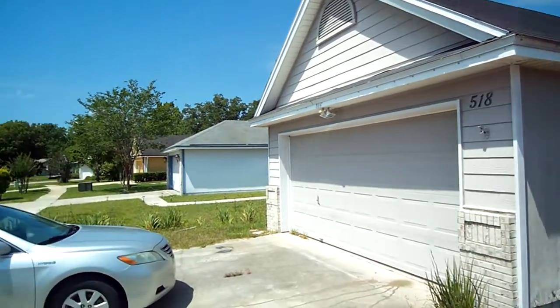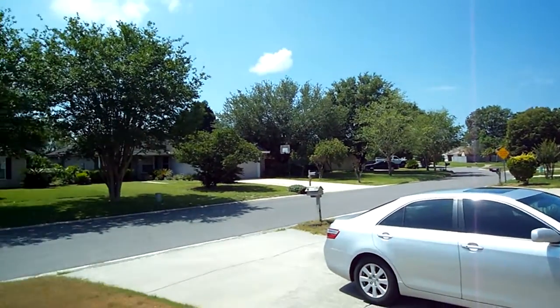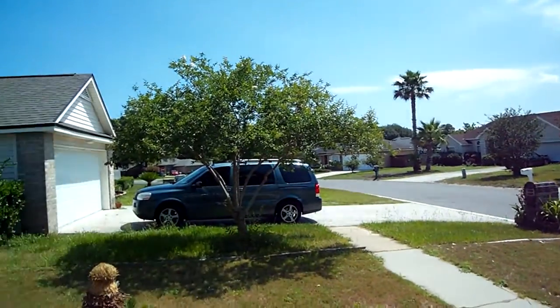I'm at 518 Summit Drive. This is a neighborhood that's very close to the other property that you purchased, and it's a nice neighborhood. You've got a nice number of homes around here.